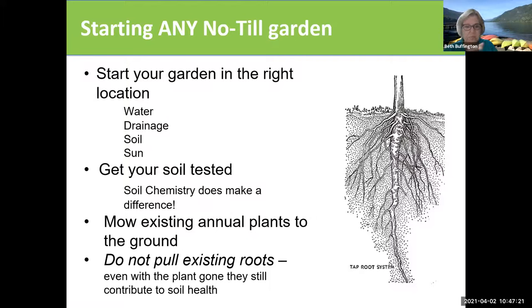Get your soil tested because soil chemistry does make a difference — you're not going to instantly make up for a bad soil condition. You want to mow existing plants to the ground. Not pulling the existing roots, because that root in the soil is still benefiting you even when you cut the plant off — it still is able to transport moisture down into the soil, and as it deteriorates it will be eaten up by the bacteria and fungus in the soil, providing a rich environment for the soil even when the plant above is dead.